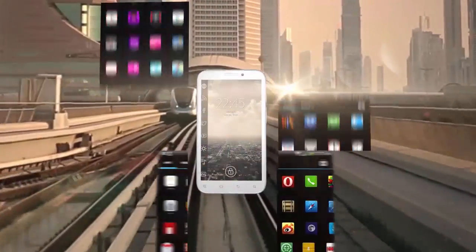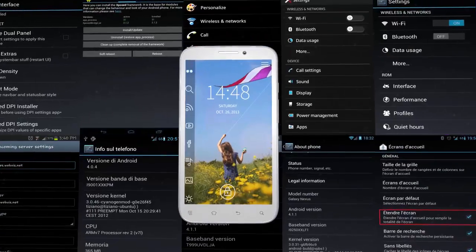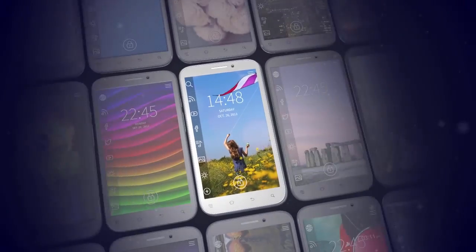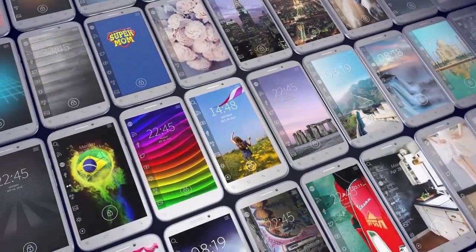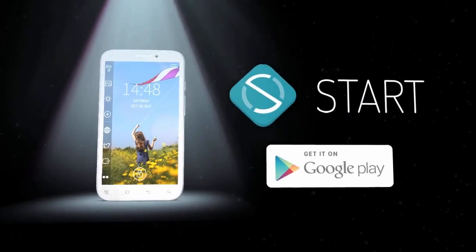Access it instantly. No screens to browse, no folders to open, no menus to navigate. Give your phone a new life. Design it just the way you want it, according to your tastes, interest or mood. Start. Available now in the Play Store.